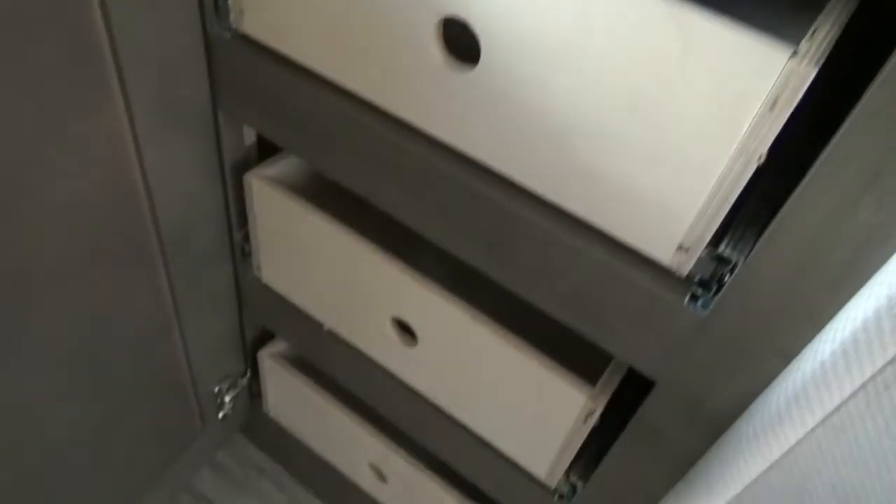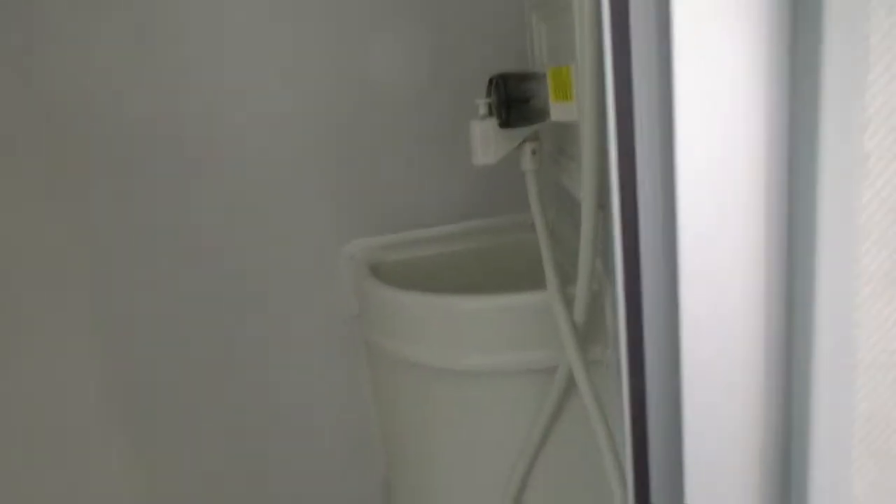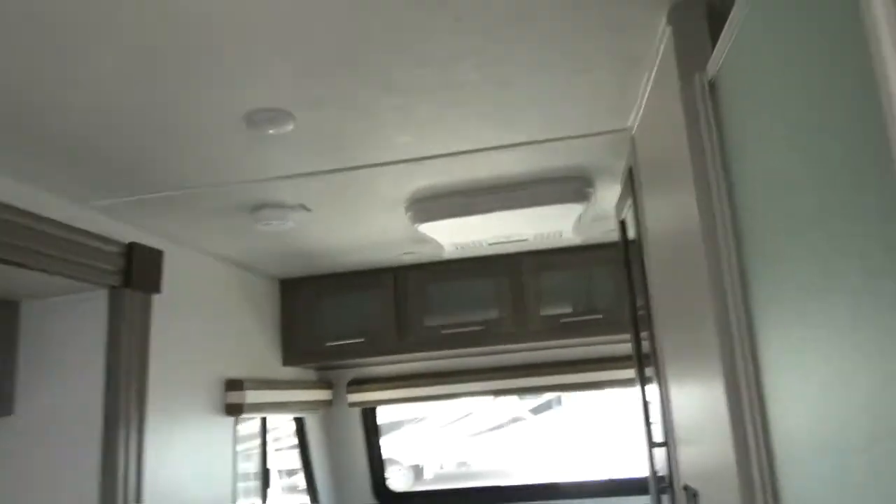Under the deep closet we have three slide-out drawers — super neat. Then we have a wet bath where you step up: you've got your toilet, your shower, and it does have a little sink set in there with a super fan above it.